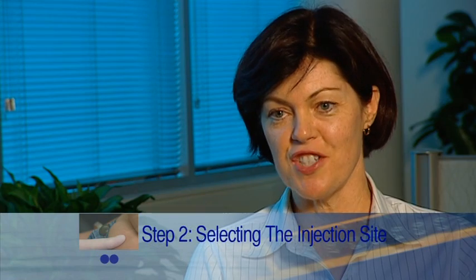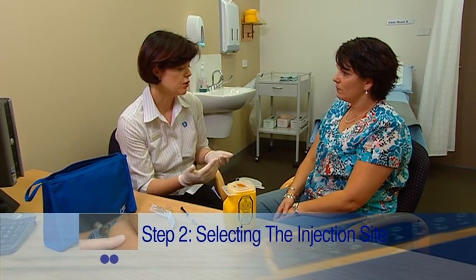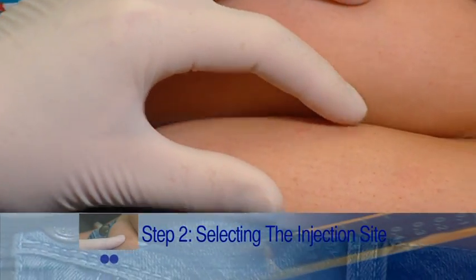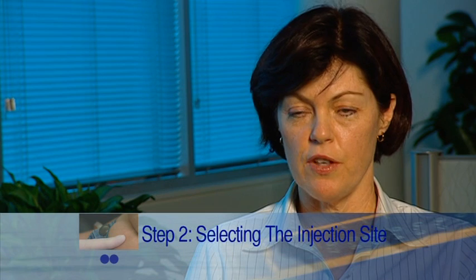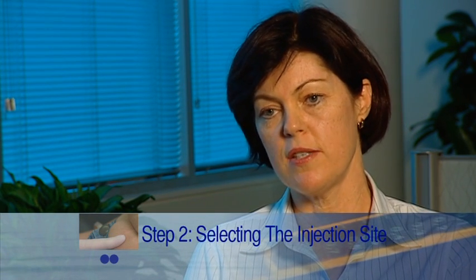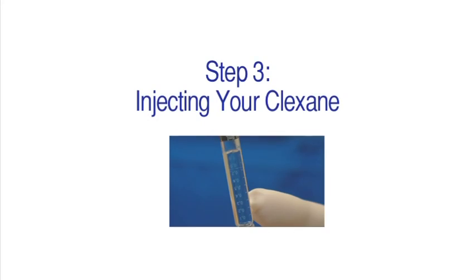Step two is selecting the injection site. Look at your abdomen — the recommendation is that you inject five centimetres to the right of your belly button or five centimetres to the left. It is important that you alternate this site every day, so one day you choose the right side and the next day you go to the left side.